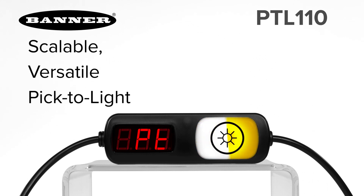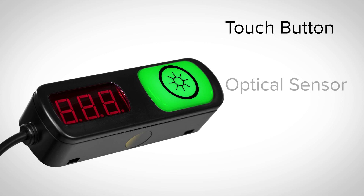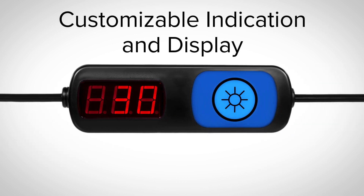Introducing the new PTL-110 series of scalable, versatile pick-to-light devices from Banner Engineering. These multifunctional indicators with available touch button, optical sensor, and three-digit display can be connected in series to create a powerful picking system. Customizable indication and display provide users with multiple ways to provide clear work instructions.